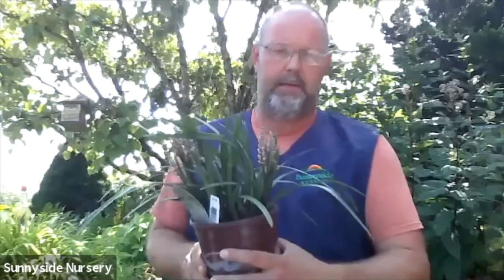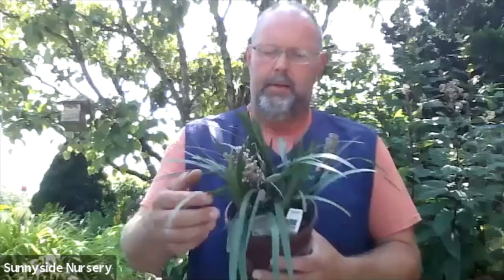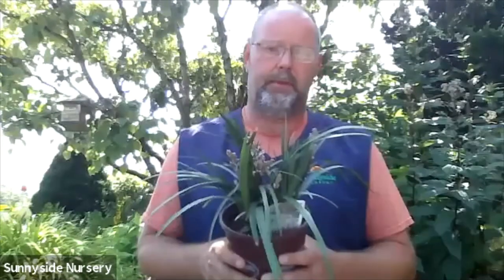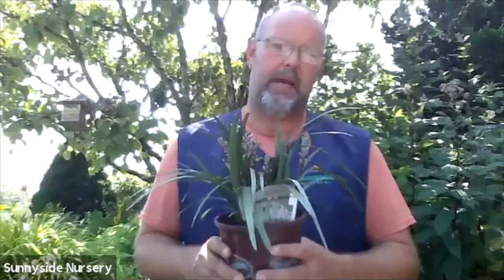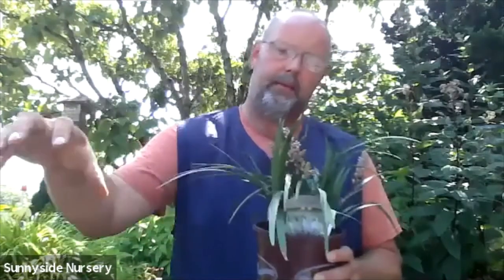Liriope — you can see some flowers coming out right now as it blooms in summer. It has a grassy, clumping growth habit and is used a lot in parts of the country including the Southeast. It's an evergreen perennial with a nice flower that requires very little water. I see people use it on slopes and border areas, planting little patches of clumps for a very attractive low-maintenance plant.